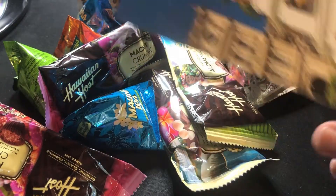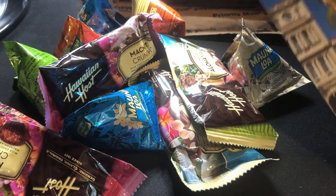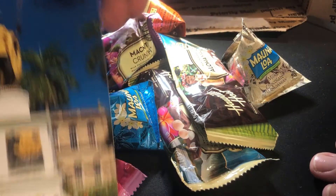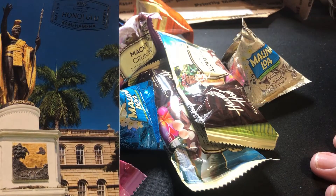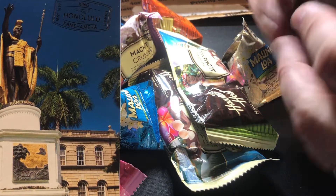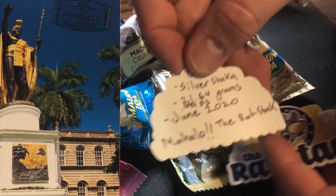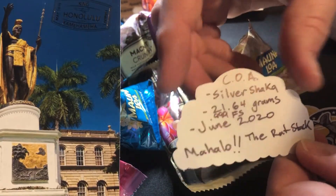I just want to say thank you for everything — the postcard, the mac nuts, Rat Stack, you're rocking it man. I absolutely love it, and I know this was all done with a ton of aloha. Back at you, my brother. I saw Rat Stack stuff for the first time at the auction — Rat Stack had donated up, and look at this, this is the COA on the back.